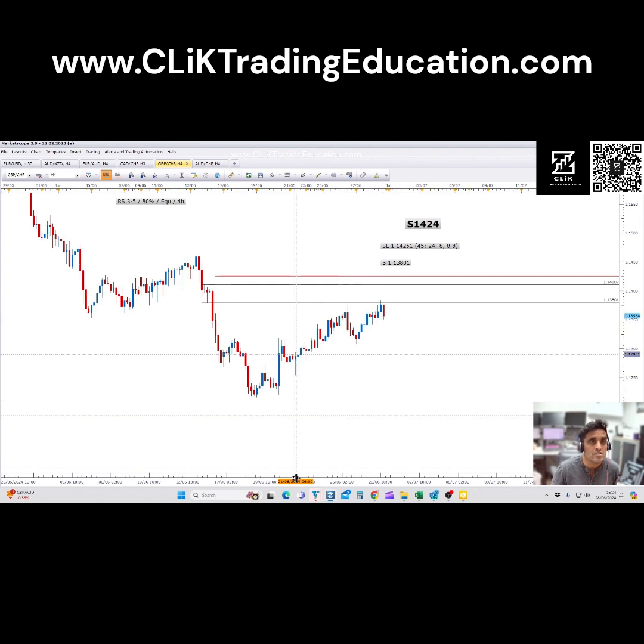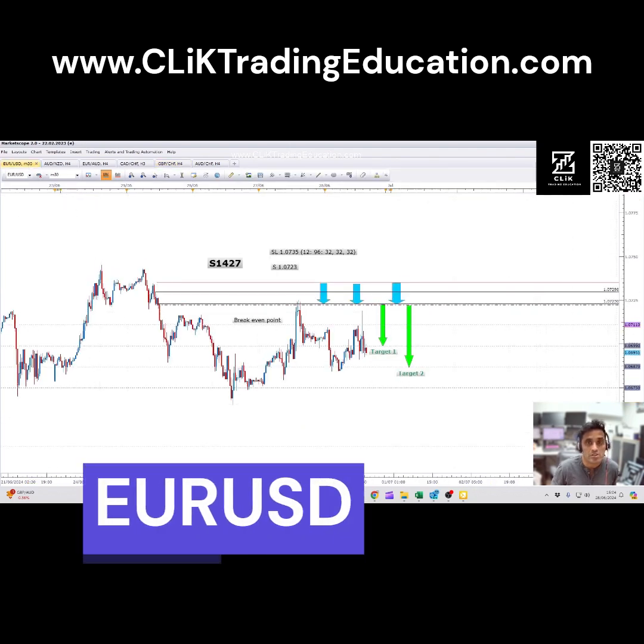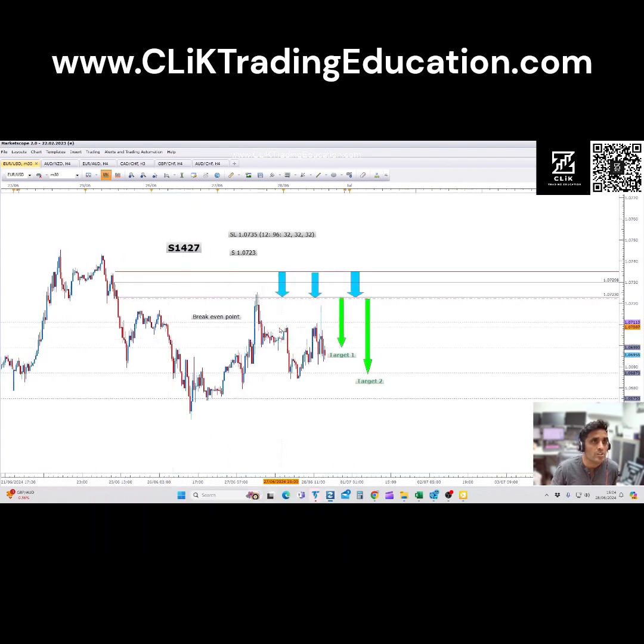Let's have a look at some of the other ones. So we're in this trade here — this is the GBP Swiss. There was also a EUR/USD short trade here. You can see we hit entry, and that was a couple of days ago — actually it was on the 27th, so yesterday. You can see it went short; this was a day trade rather than a swing trade like the other one. You can see it hit our break-even point here.